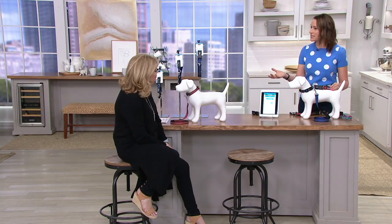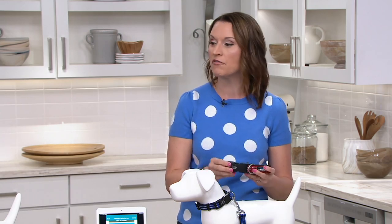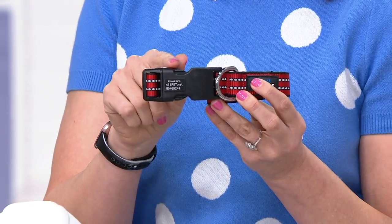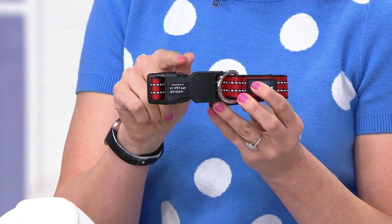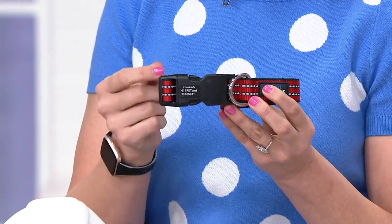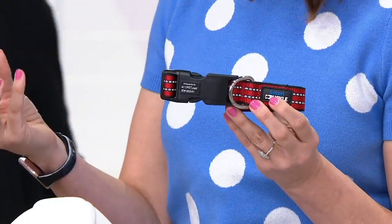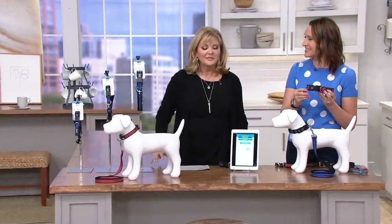Even if you have a pet that stays inside, things happen — fireworks could spook them, they run out, or company comes over and doesn't know the rules. You never, ever want your dog without a collar and proper identification. The problem with tags is they make noise and become outdated. This really is the collar of the future — having that ID tag embedded in the buckle gives you peace of mind knowing your pet is always safe. The quality is there, the technology is there.